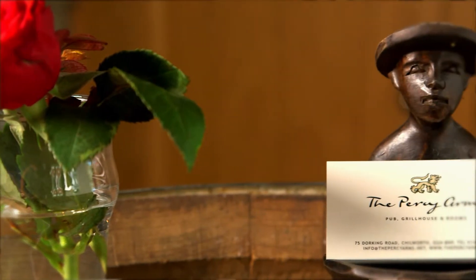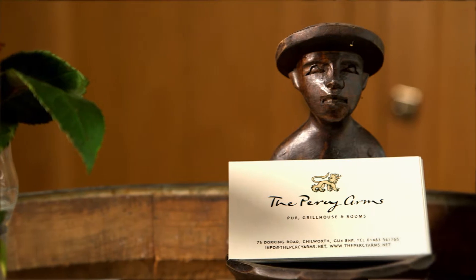The Duke of Northumberland owned the land in the area at the time. His name was Percy and that's where the name of the pub comes from.